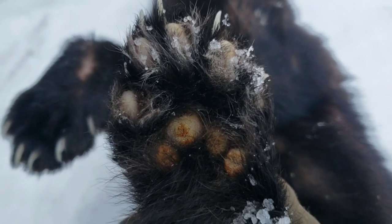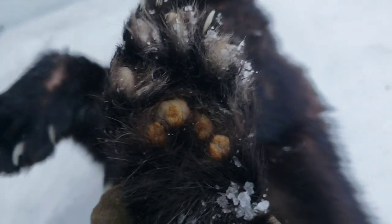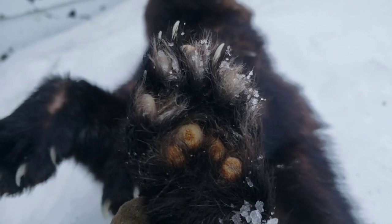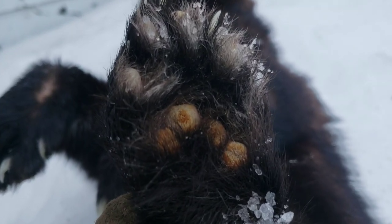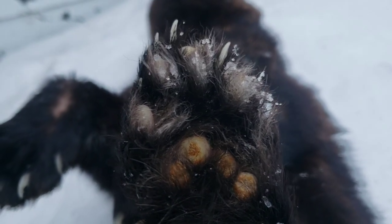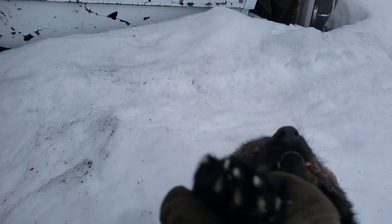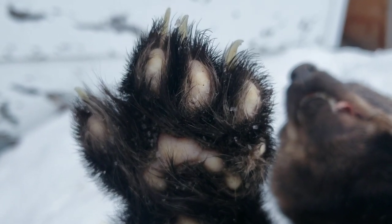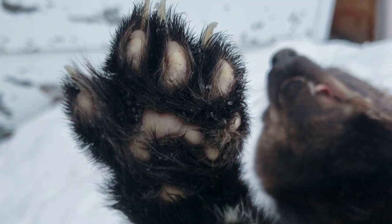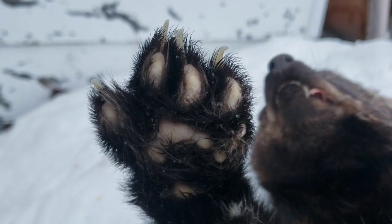Hey everyone — Boeslinger Outdoors requested that I show the feet of these fishers up close; he wanted to see the bottom of them. So I'm just filling his request — that's the hind foot, and there's the front foot. If you guys don't have Boeslinger Outdoors, check him out — he's got a good channel. Talk to you later.